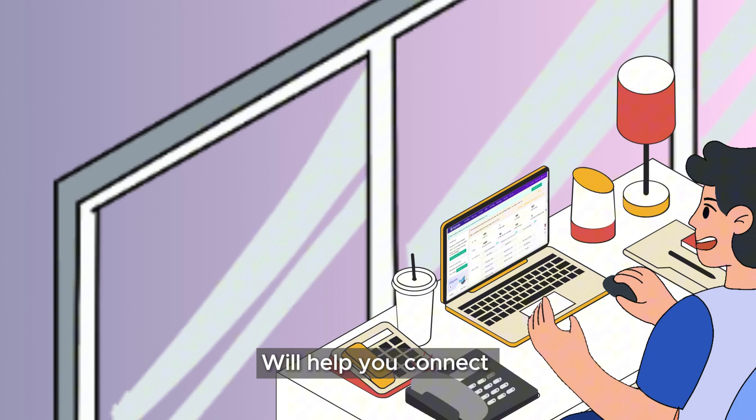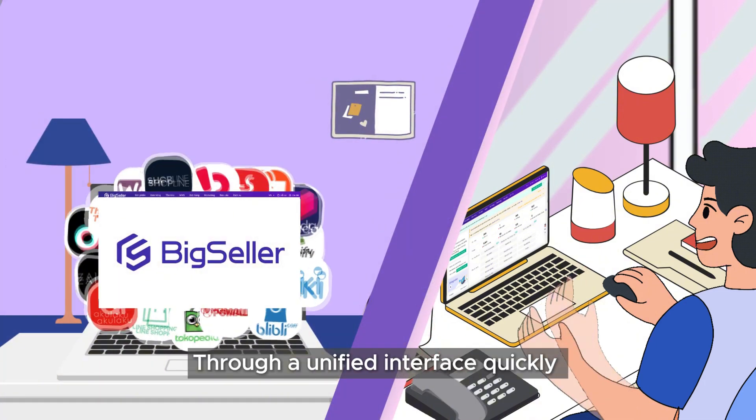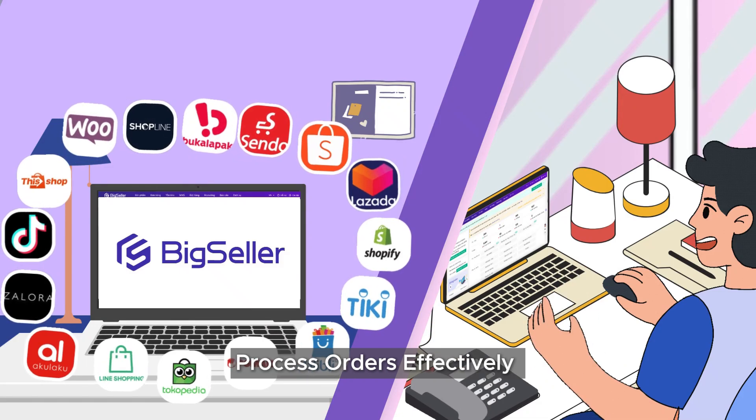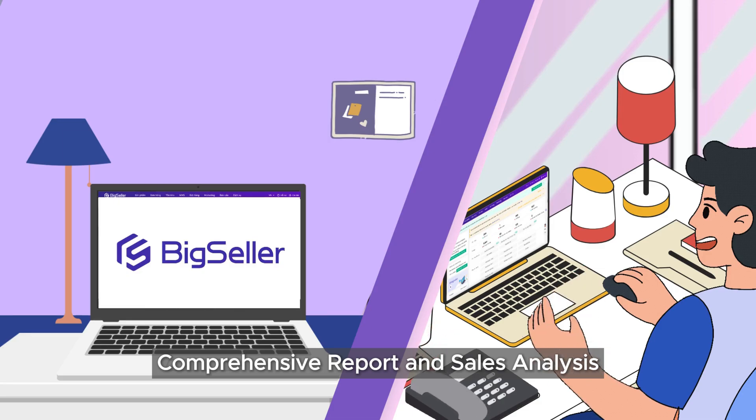Big Seller will help you connect and manage multiple platforms and stores through a unified interface quickly — list products, process orders effectively, manage inventory, and access comprehensive reports and sales analysis.